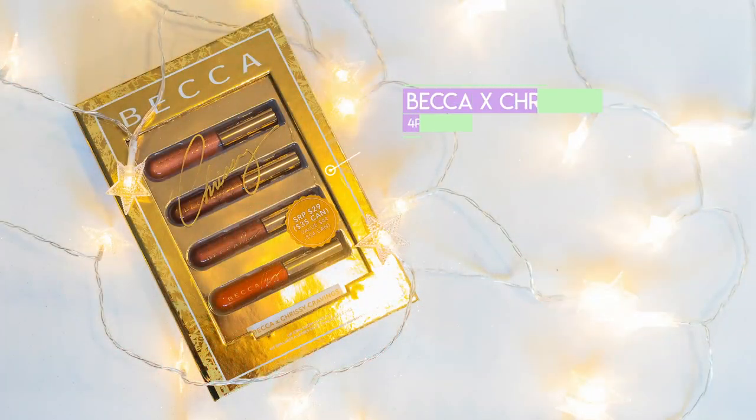Next is the Becca X Chrissy Cravings four-piece lip gloss set. It's $29 at Sephora. It comes in this little thing that opens like a book. I like this lip gloss kit because you have everything ranging from a bright red down to a pinkish nude, so for the lip gloss lover you're getting the best of both worlds. Becca cosmetics creates really great makeup. This is a good value — it's valued at $44 and it's only $29.